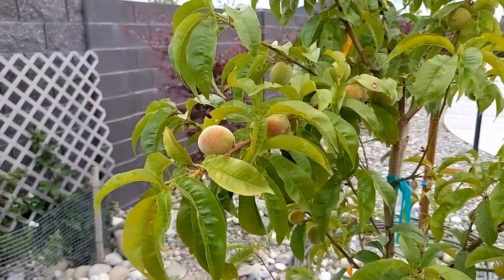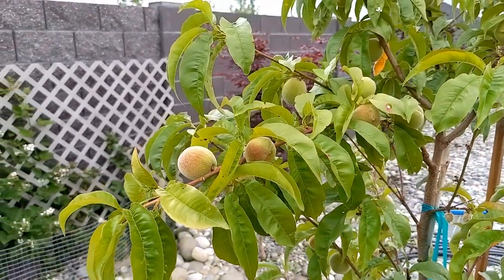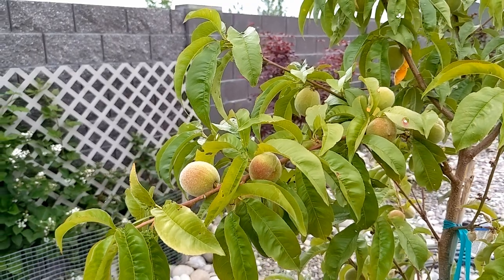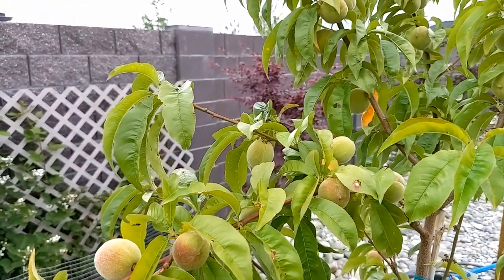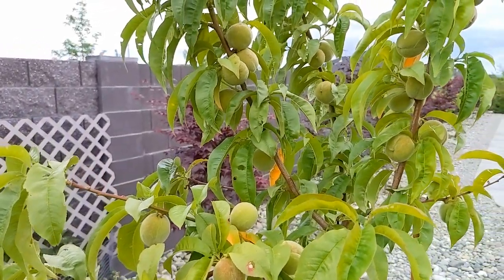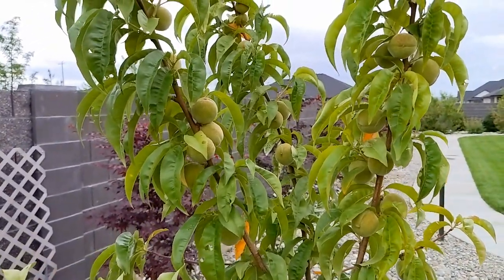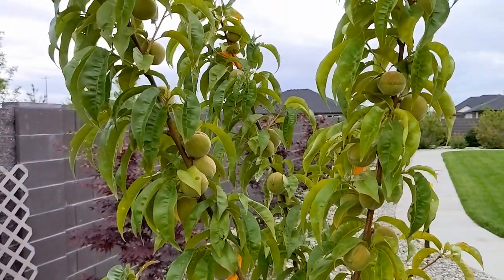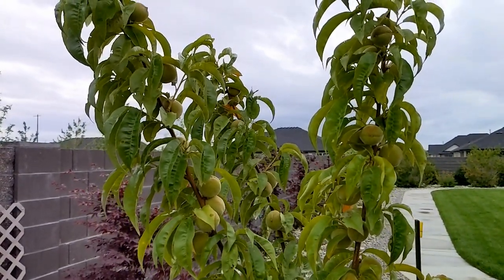My wife loves to eat peaches, so she asked me to plant a peach tree — and this is a big success this year. We just planted it a few months ago and it immediately went into bloom. All those blooms got pollinated and became peaches. We had so many we had to thin them out, but we've got plenty left, and I think we're going to have a fantastic summer with peaches for my wife.